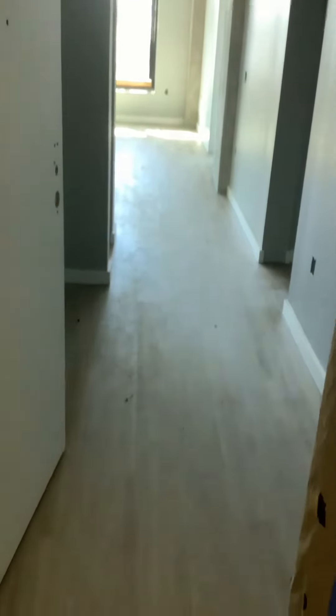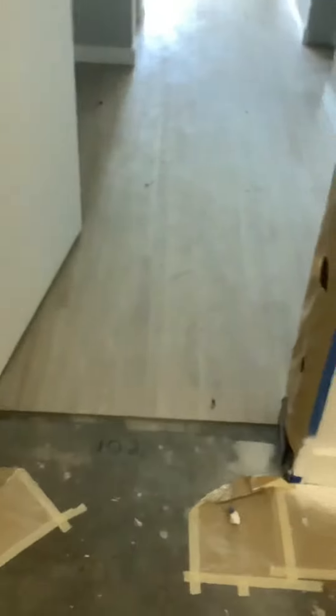Hey everyone, this is going to be our 102 — or 101, this is specifically 102, but it'll have the same view. As we come in, to your right we're going to have our bathroom which will have the shower tub combo.